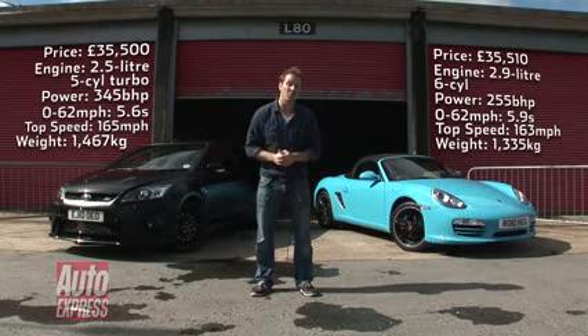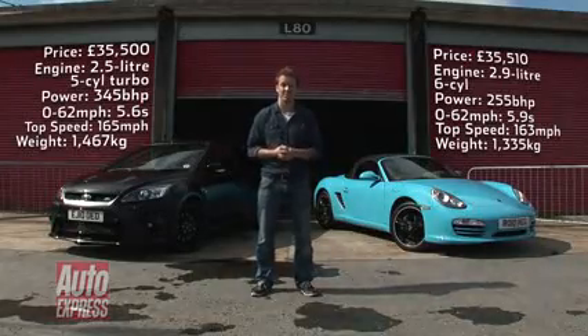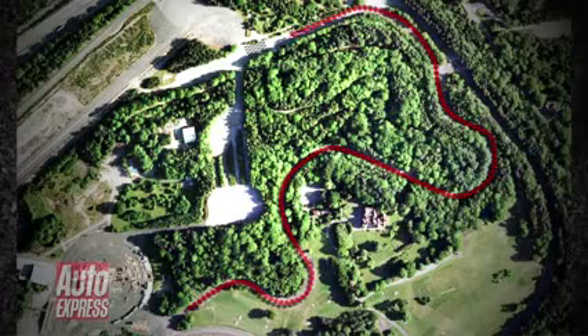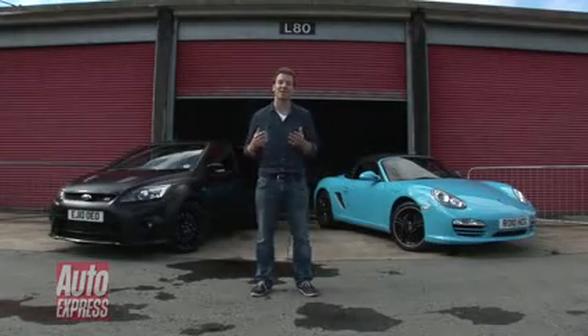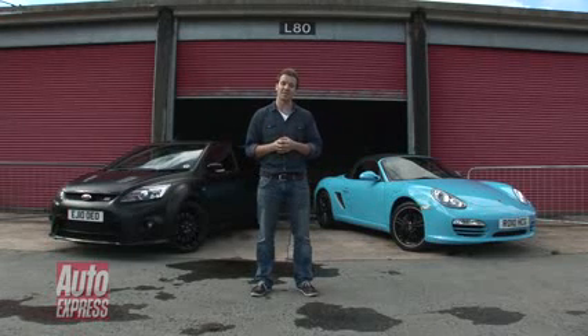While this one has 90 more horsepower than the Porsche, the Porsche weighs about 130 kilos less. So here's the challenge: we've set up a short, twisty, fast section of track. What I want to know is, for a driver like me — someone who doesn't claim to have the skills of Lewis Hamilton — which of these cars is easier to extract the performance from? In other words, which is the fastest?